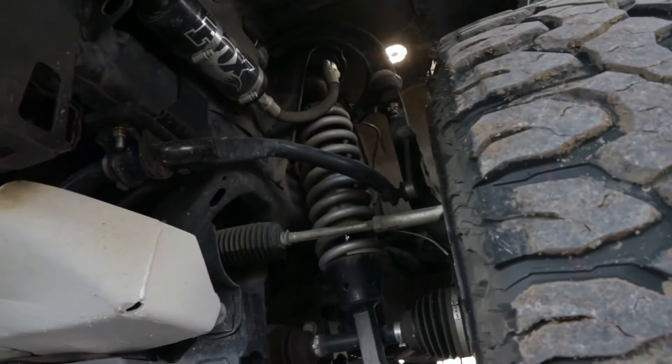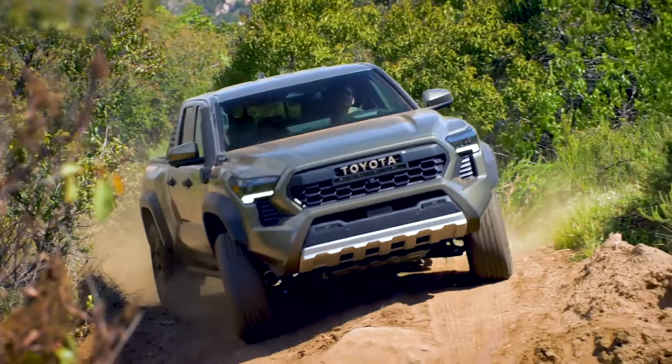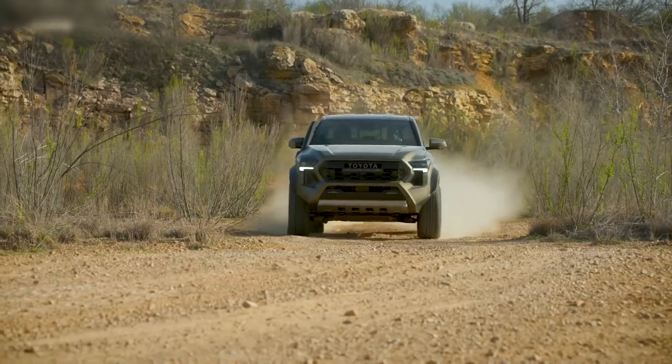Upgrading your suspension means trading in bone-jarring jolts for a smooth, controlled ride that feels like gliding over rugged landscapes. It's not just about comfort, it's about maintaining control and stability when the going gets tough.